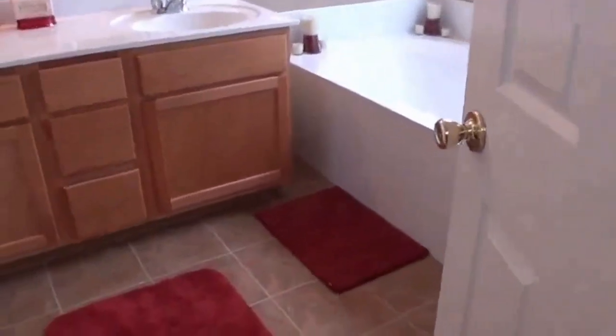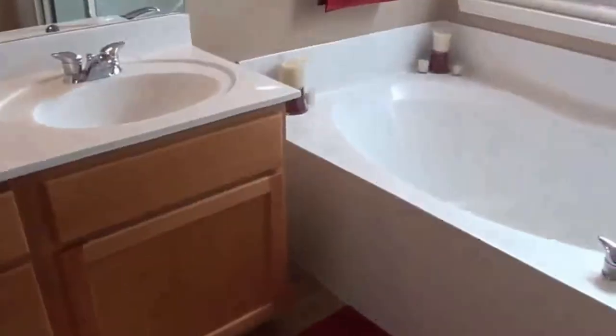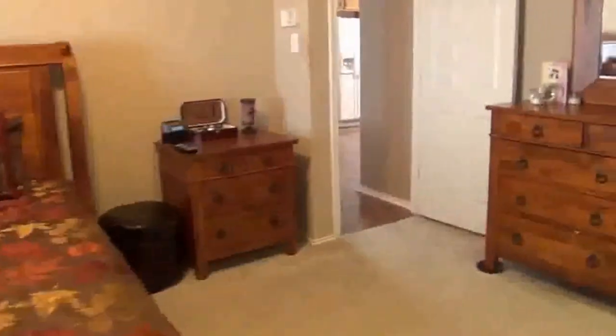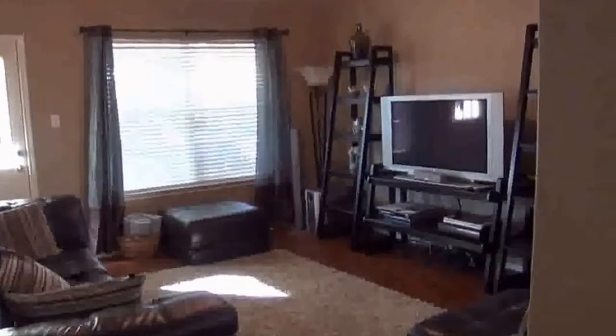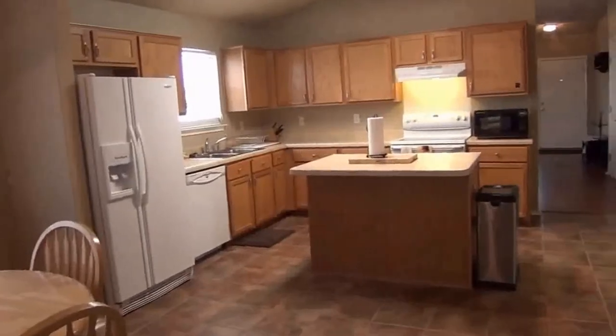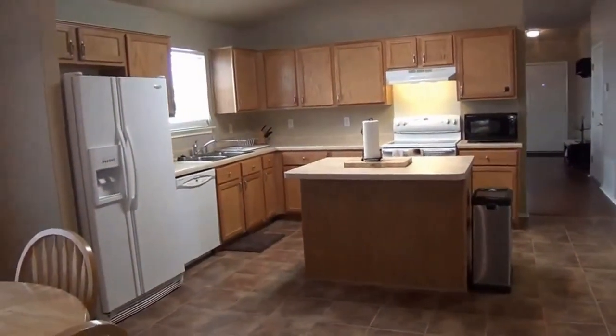In the master bath you have tile floors, a separate garden tub and shower, a commode, and another linen closet. So again, this is a three bedroom, two bath, single story home with nice laminate floors in the Sierra Springs subdivision — roughly 1,668 square feet. If you'd like more information or would like to schedule a showing, you can call me. My name is Mark Fee. My cell phone number is 210-618-9161, or you can call the office at Liberty Management at 210-681-8080. Thank you.